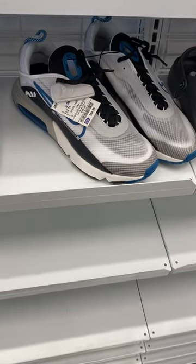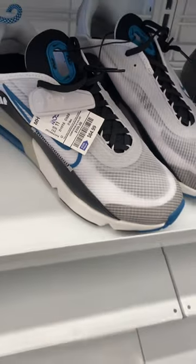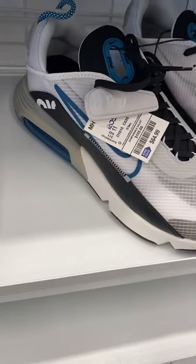Welcome back to my channel! I'm at Ross to see what kind of new sneaker finds they have in the men's department. These are $64.99 — they're really cool, look at the colors and everything.